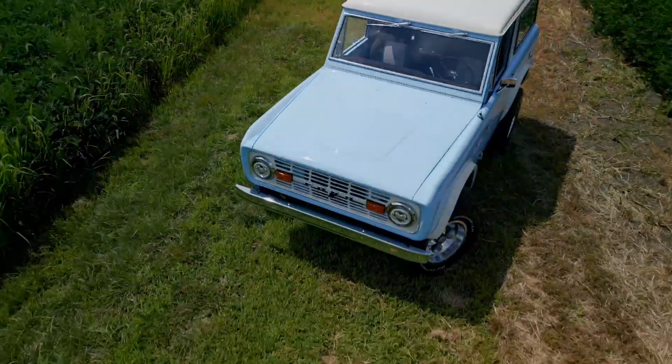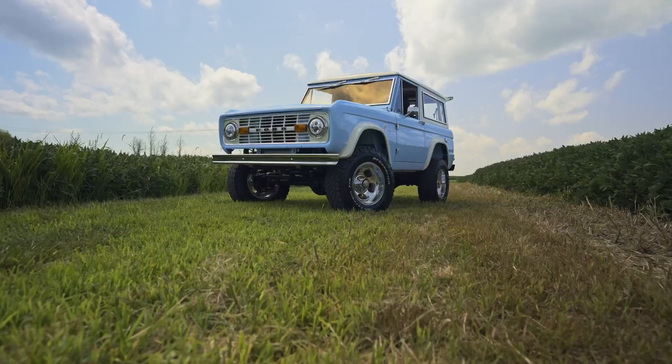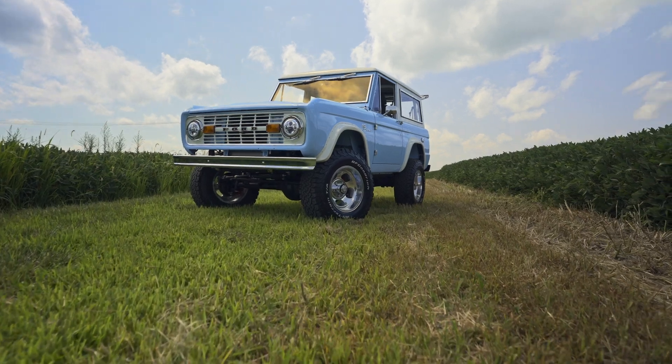Welcome to Farewell Fridays at Gateway Bronco. This week's delivery is headed to Saratoga, California. It's a 1971 California emissions compliant vehicle.